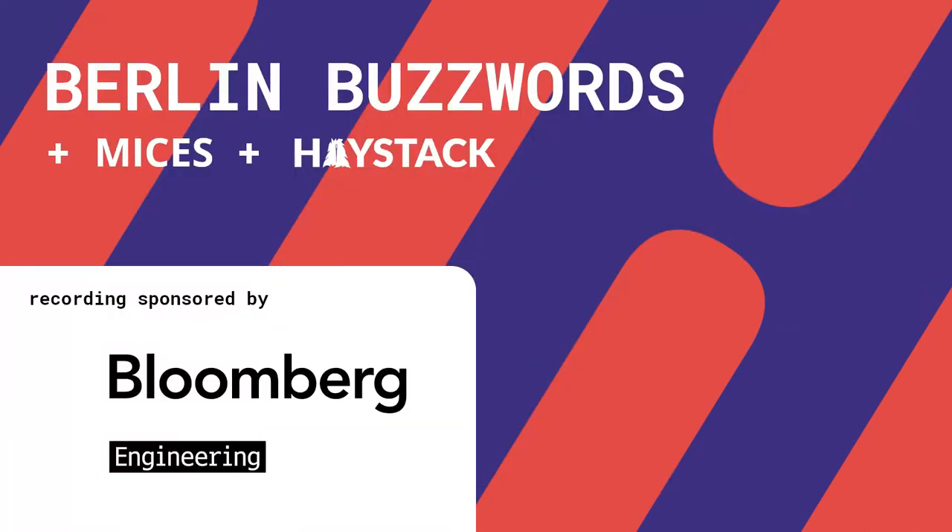I think we have to wrap up. Thanks everybody for participating, and thank you Maximilian and Daniel for your talk.